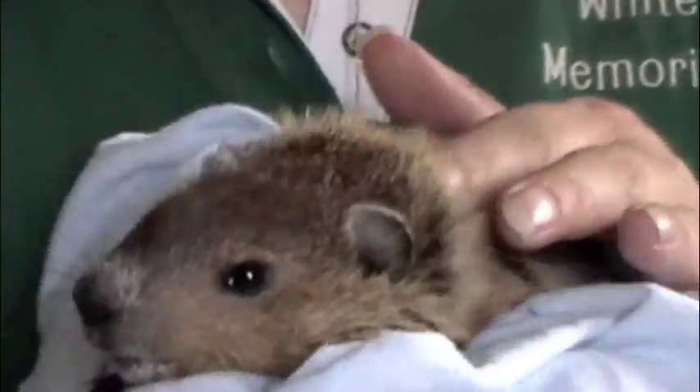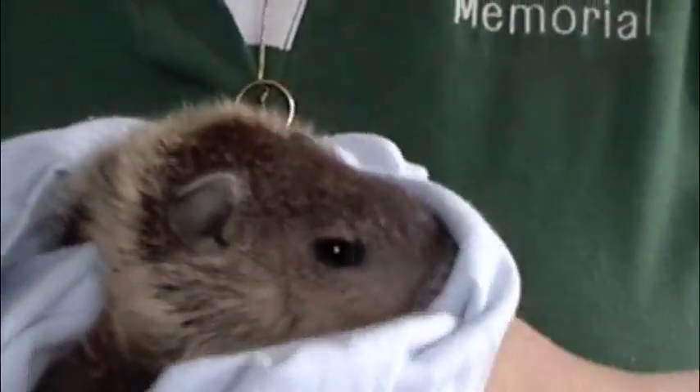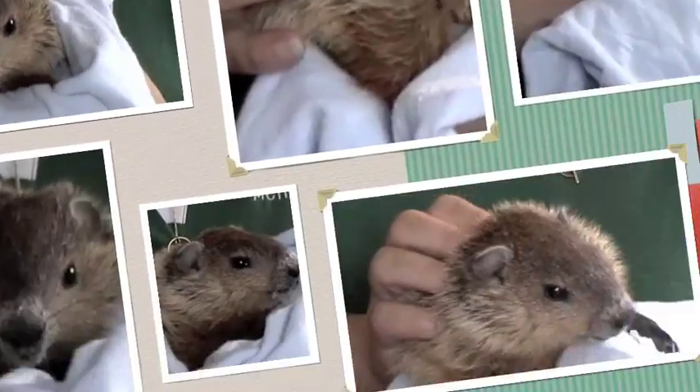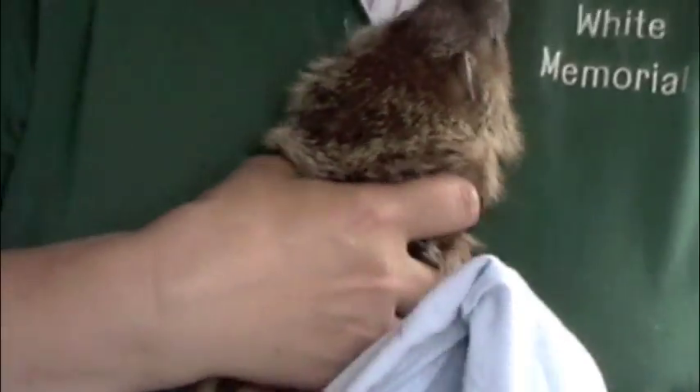So what do we have here, Lois? I have a baby woodchuck. Do you have any idea how old it is? No, I'd have to do a little research. In 20 years, I've done three woodchucks. He was found at the bottom of a driveway, and the woman left for work, came back, and he was still there. She was a little concerned about him, so she brought him in. And he is a little chilly.